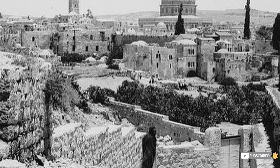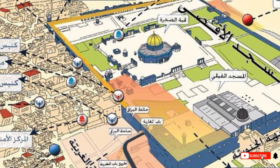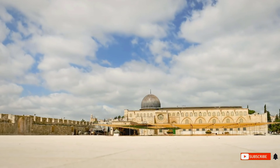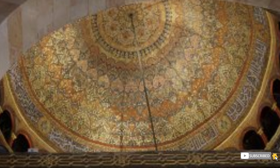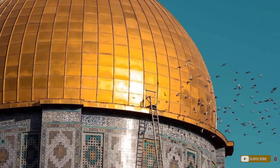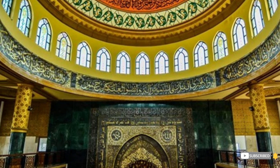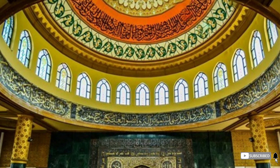Al-Jaymi Al-Aqsa was first built during the time of Umar bin Khattab, although some opinions state that this mosque was built during the Umayyad Caliphate. After an earthquake in 746, the mosque was completely destroyed and rebuilt by the Abbasid Caliph Al-Mansur in 754, and rebuilt again by his successor Al-Mahdi in 780. The next earthquake destroyed most of Al-Jaymi Al-Aqsa in 1033, but two years later the Fatimid Caliph Ali Az-Zahir rebuilt this mosque, which is still standing today.